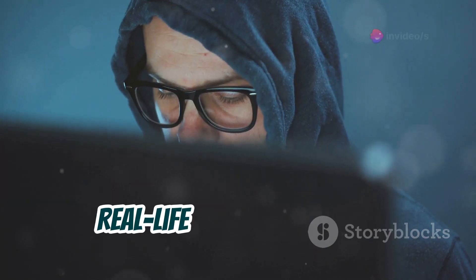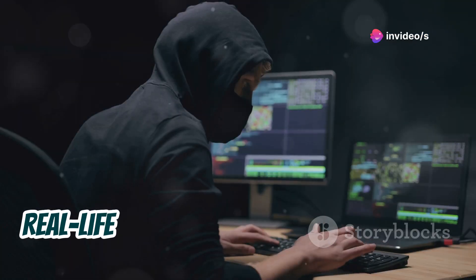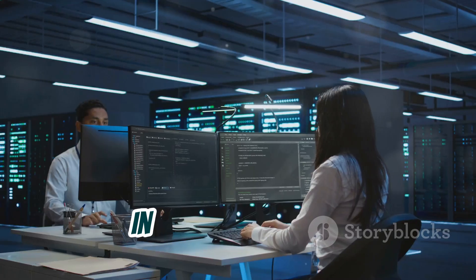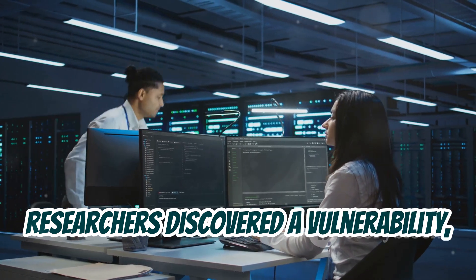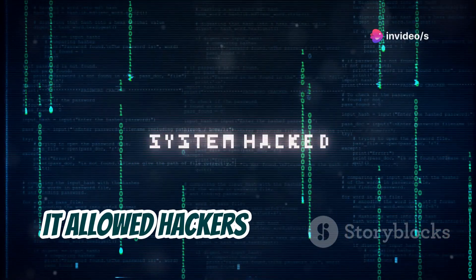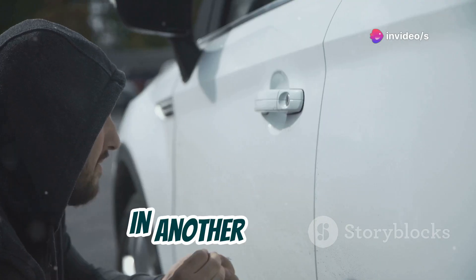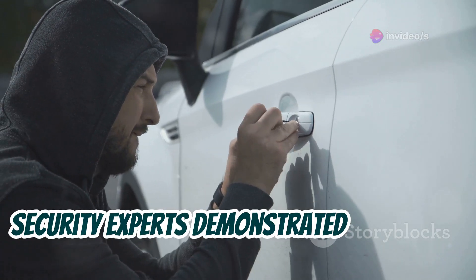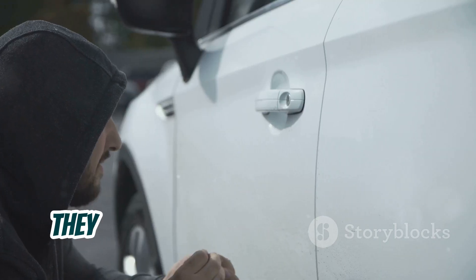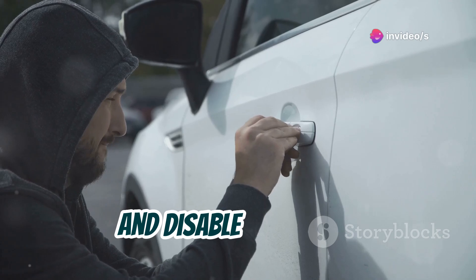These aren't just theoretical threats — real-life examples demonstrate the very real dangers of Bluetooth hacking. In 2017, researchers discovered a vulnerability dubbed BlueBorne that affected billions of devices, allowing hackers to take complete control without any user interaction. In another instance, security experts demonstrated how easily car alarms could be disabled via Bluetooth by exploiting vulnerabilities in the car's wireless entry system.